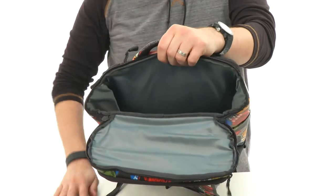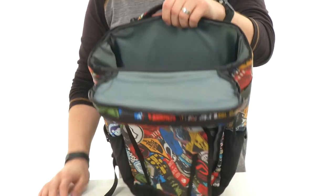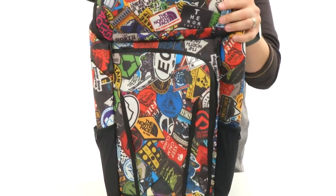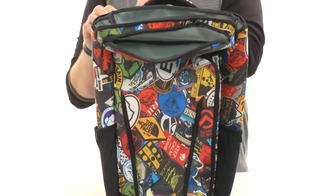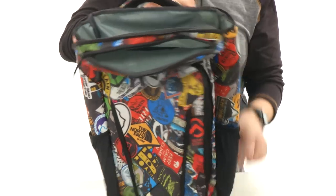Got that top loading compartment here on top so you can access that — lots of storage space there. You also have a little mini pocket on that flap for your smaller items you'll need access to quickly.